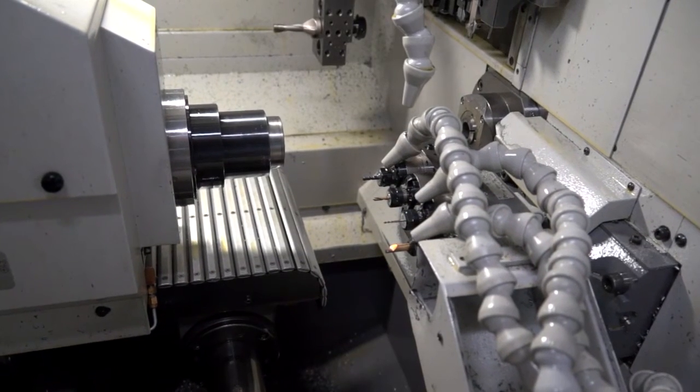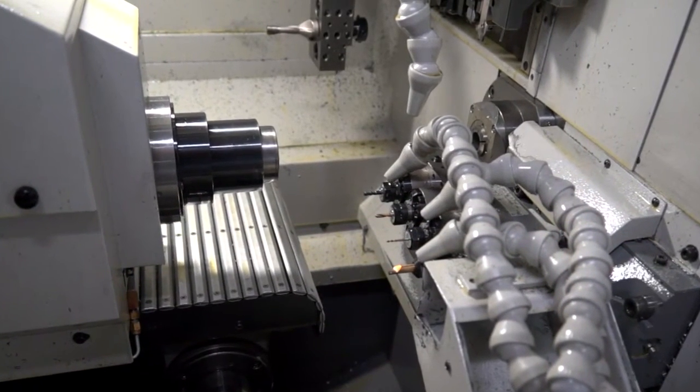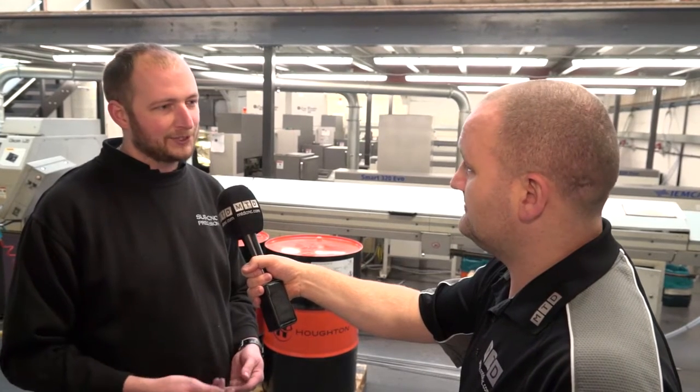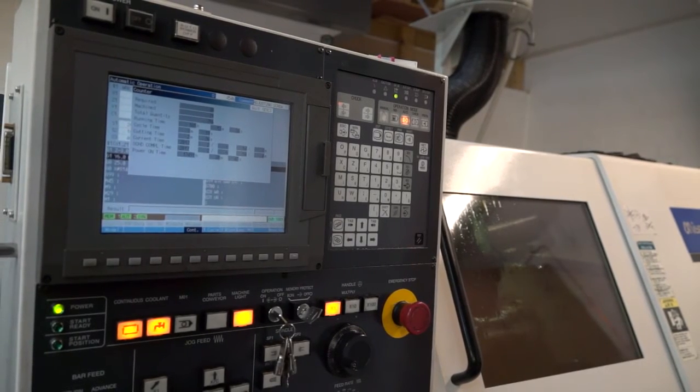Presumably if you've increased tool life, you can run lights out even longer? Certainly. Specifically on the Miano machine, when you're running the soluble, you have to make sure your mixture and concentration is correct all the time. With the neat cutting oil, you've got the same performance all the time. So we were running more and more lights out, getting better tool life, and we could get more one-man running. We're really pleased with that.